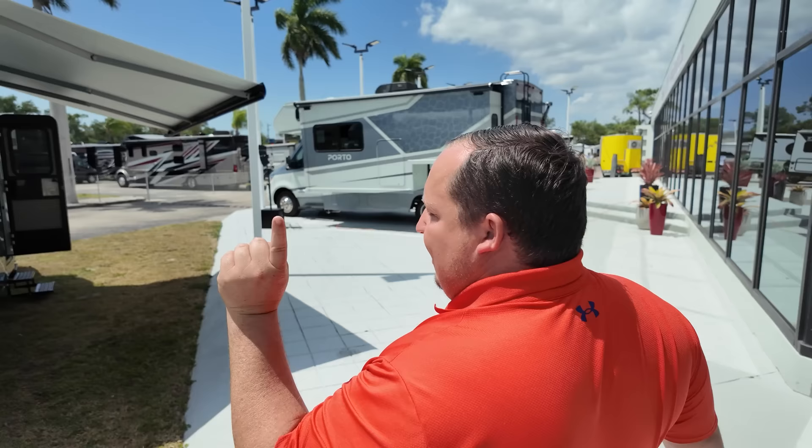Hey everyone, welcome to the grand opening of the all-new General RV in Fort Myers! Today we're going to take a look at 10 awesome motorhomes and we're going to have exclusive sale pricing for this weekend only here at the grand opening sale. Without further ado, let's hop in for the first unit.